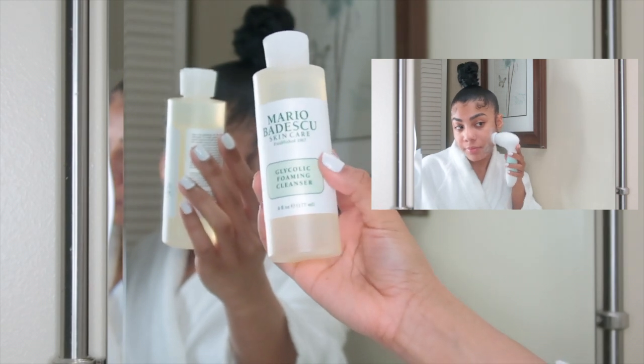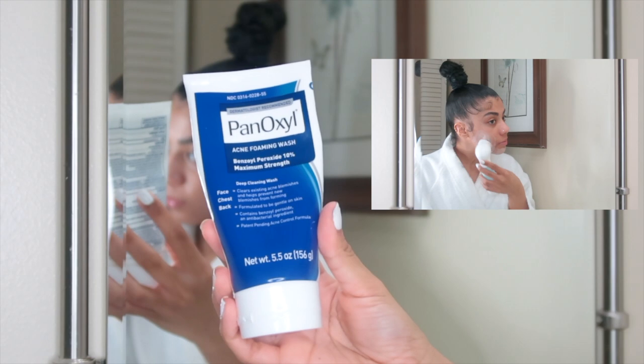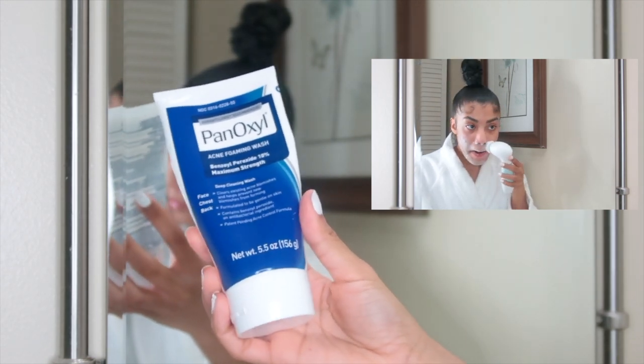For my morning routine I just use the Mario Badescu glycolic foaming cleanser, and at night I combine it with the PanOxyl acne foaming wash.